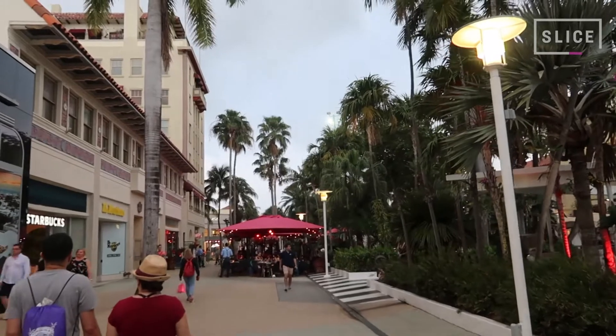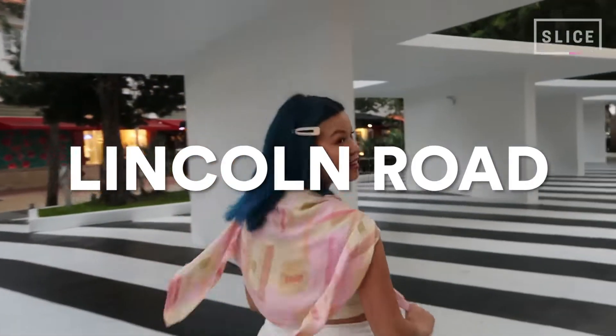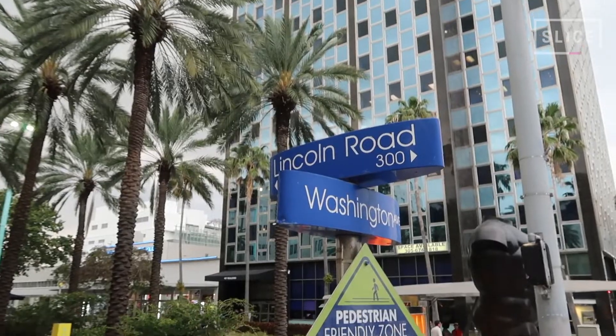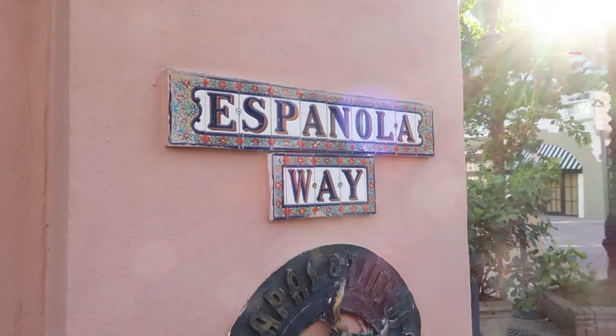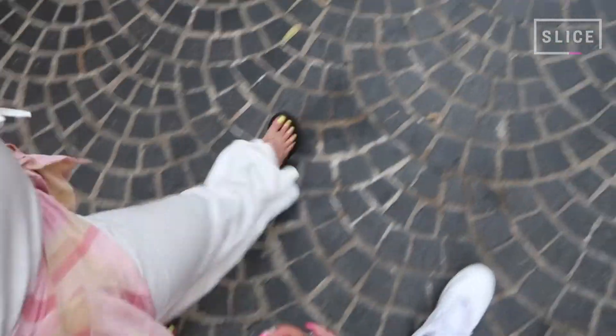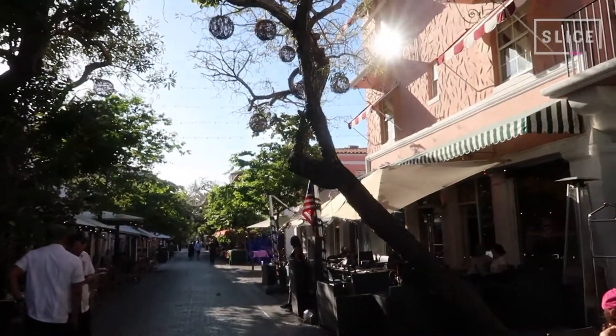If you're looking to shop, or rather window shop, you'll want to check out Lincoln Road. It's a world-famous shopping street that's lined with great outdoor shopping, restaurant patios, and galleries. There's also Española Way, just a few blocks away, that's a cute little pedestrian strip lined with palm trees and twinkle lights, where you can find live music and even more food options.